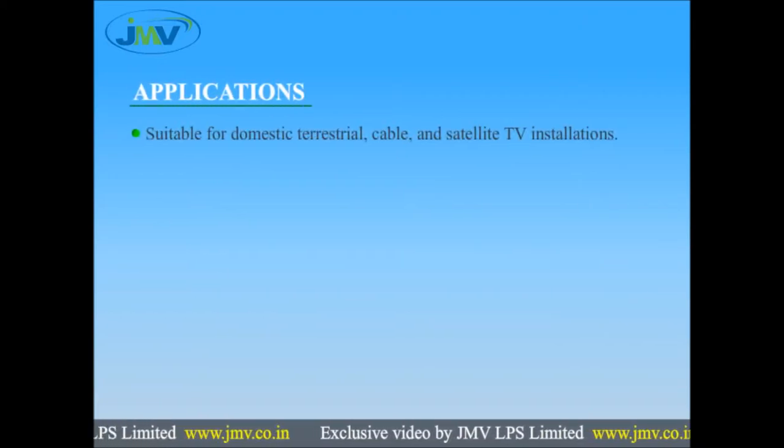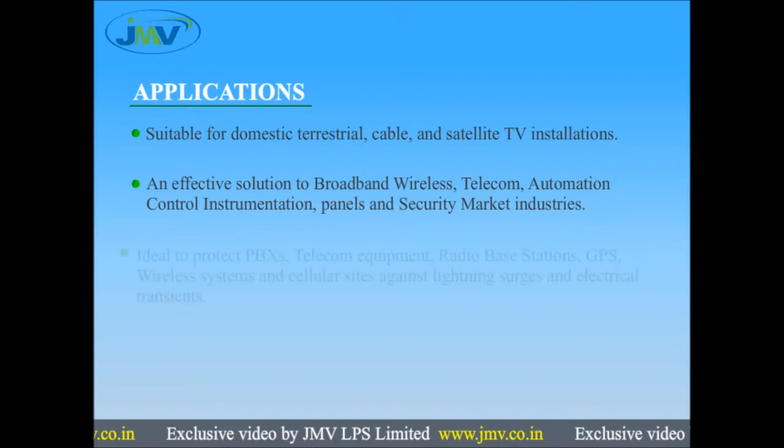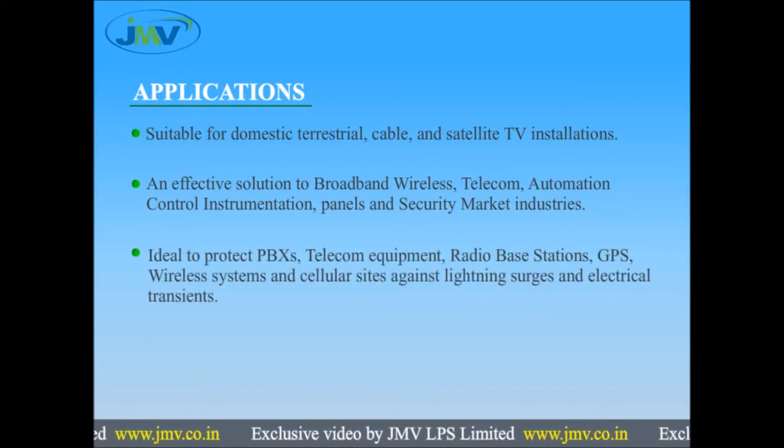Applications: suitable for domestic terrestrial, cable, and satellite TV installations. An effective solution for broadband wireless, telecom, automation control, instrumentation panels, and security market industries. Ideal to protect PBXs, telecom equipment, radio base stations, GPS, wireless systems, and cellular sites against lightning surges and electrical transients.